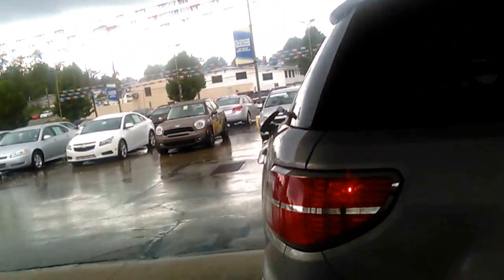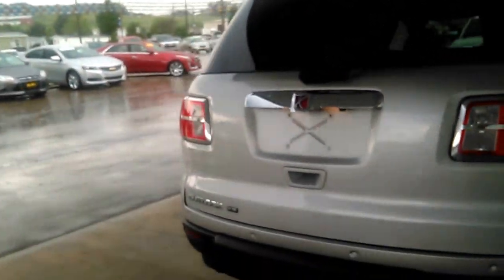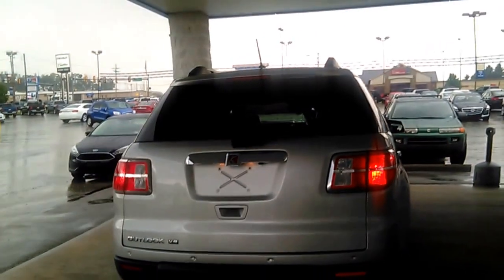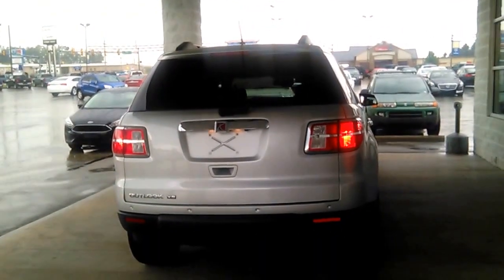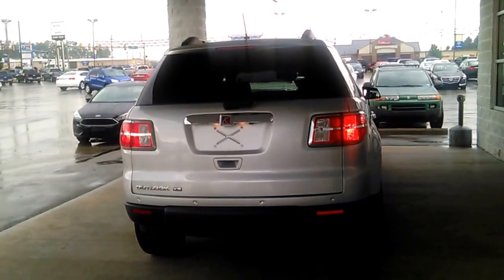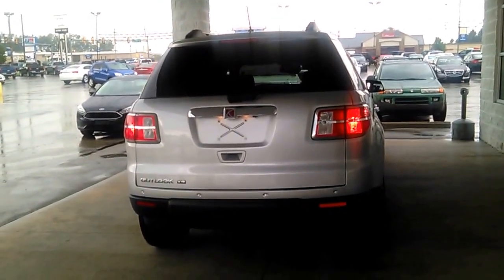It also has parking sensors. If you have any questions or concerns, give me a call at 814-241-4996. That's John Kaiser, Kenny Ross Chevrolet Cadillac. Thank you.